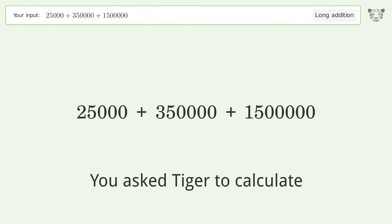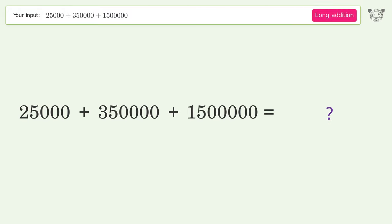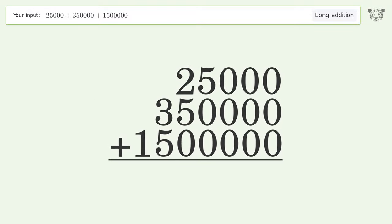You asked Tiger to calculate. This deals with long addition; the final result is 1,875,000. Let's solve it step by step: rewrite the numbers from top to bottom, aligned by their place values, then add up the digits in each column from right to left.